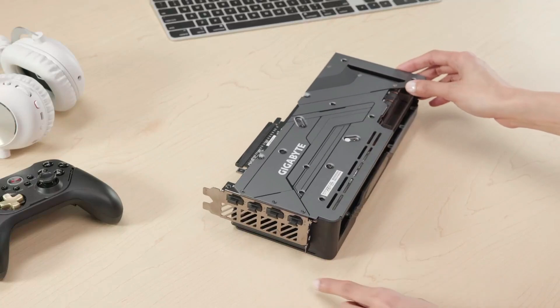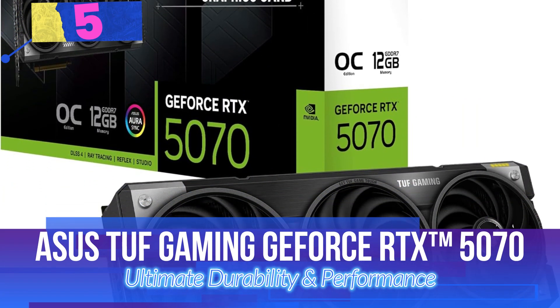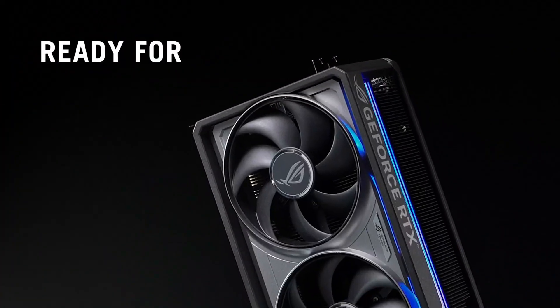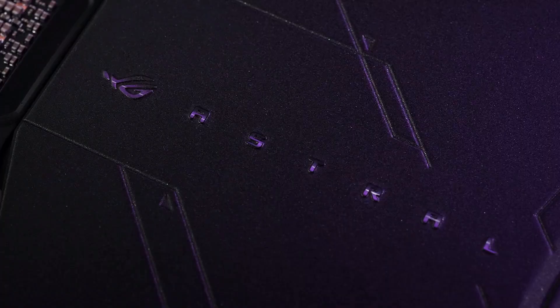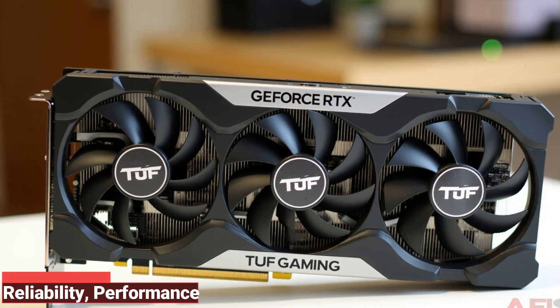So, let's get started. Number 5 is the ASUS TUF Gaming RTX 5070 — Ultimate Durability and Performance. The ASUS TUF Gaming RTX 5070 is a powerhouse gaming graphics card built for gamers who demand reliability, performance, and cutting-edge technology.